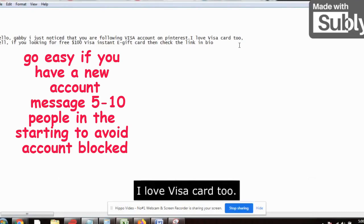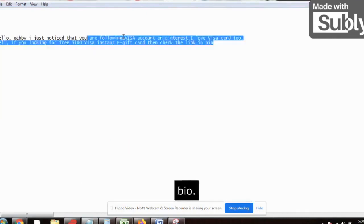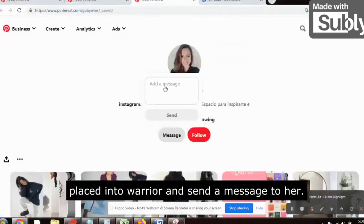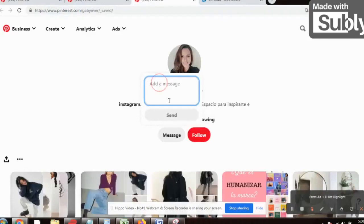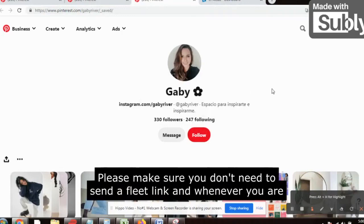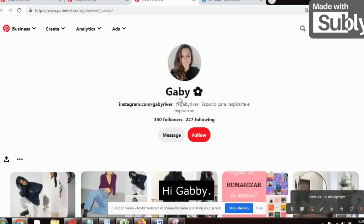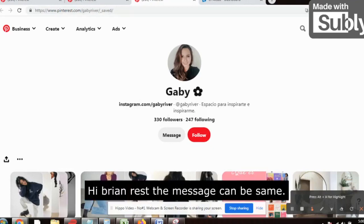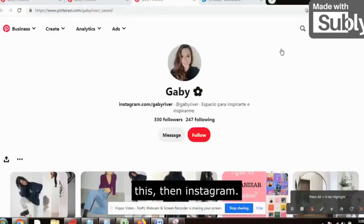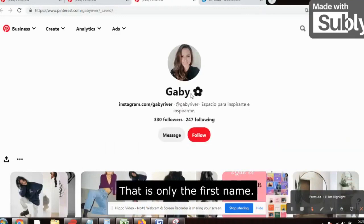Click on message and write this message: 'Hello Gabby, I just noticed that you are following the Visa account on Pinterest. I love Visa card too! If you are looking for a free $100 Visa instant e-gift card, then check the link in bio.' Copy this and paste it and send the message — that's it. Make sure you don't send the affiliate link directly. Always use the first name — 'Hi Gabby,' 'Hi Brian' — the rest of the message can be the same. If you send the exact same copy-paste message, Pinterest will block your account.